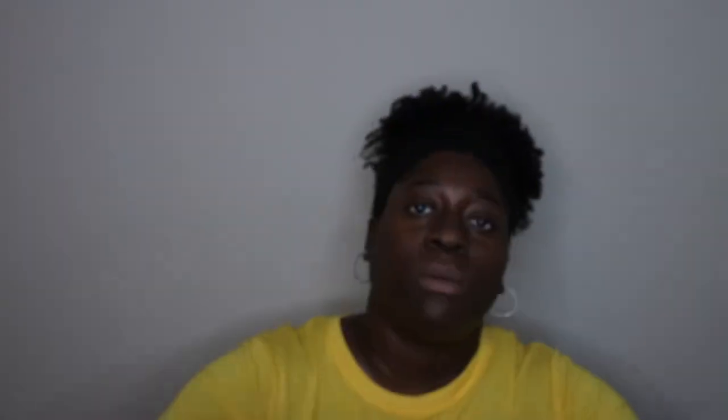I went through a Curve Crush shower gel, which had a slight shimmer to it. I liked the scent enough, but I'm still using the actual perfume version right now. I kind of use it as a bedtime scent — really nice and fresh. I wouldn't repurchase it as a shower gel, but I might repurchase it as the perfume.